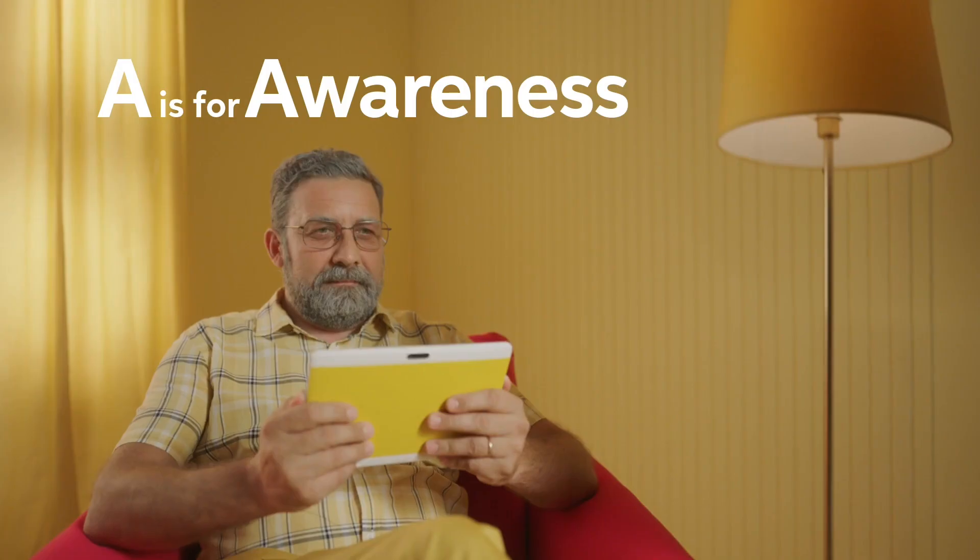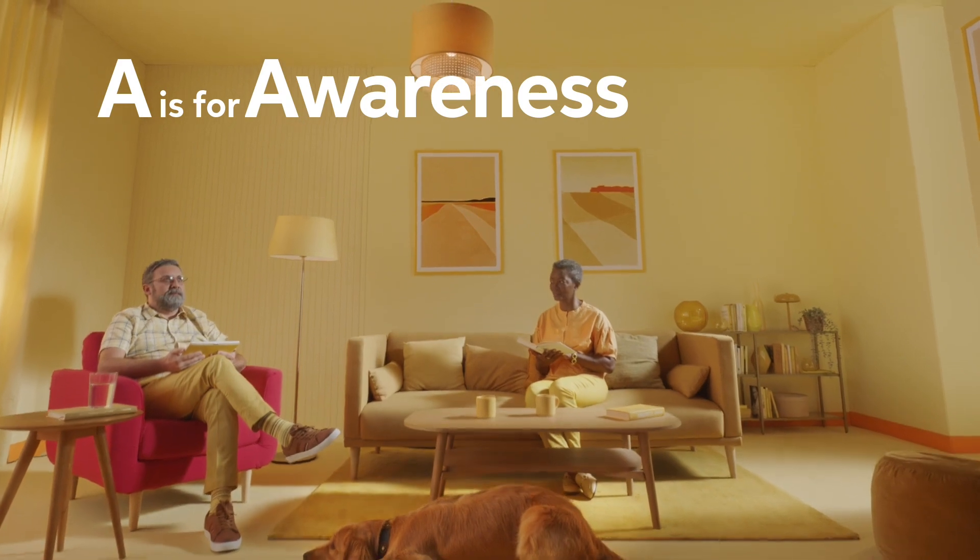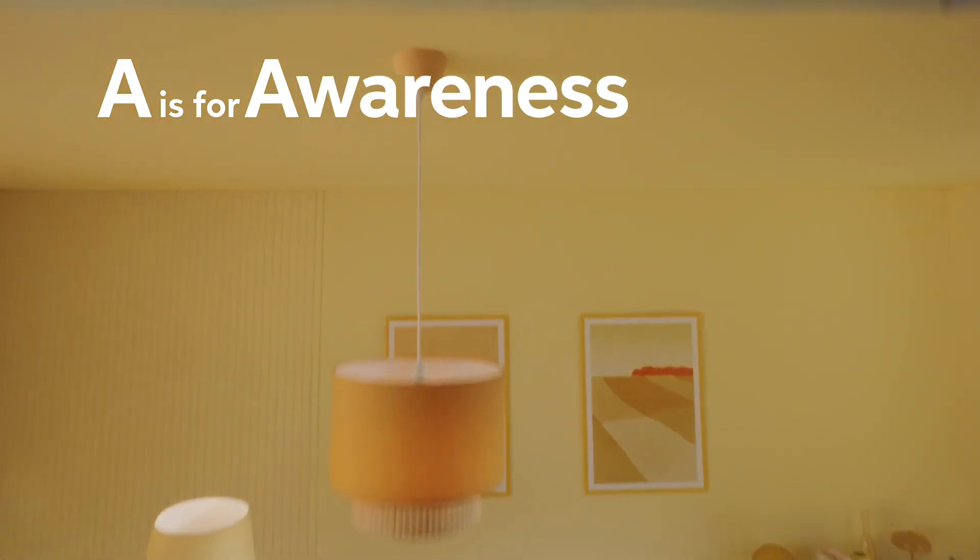The ABCs of CKD. A is for awareness, because knowing that your chronic kidney disease and type 2 diabetes could progress to dialysis is important.